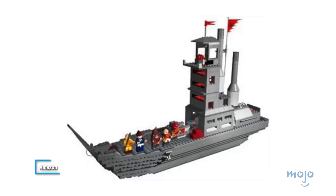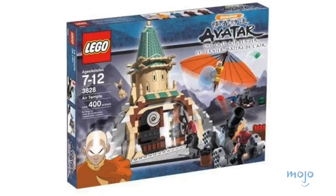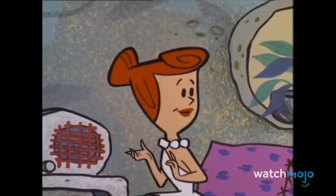In 2006, LEGO released a 722-piece Fire Nation ship and a 400-piece Air Temple, making them the only two sets based on the now-defunct series. Neither of the two are very large, but they still manage to pack plenty of detail for fans.